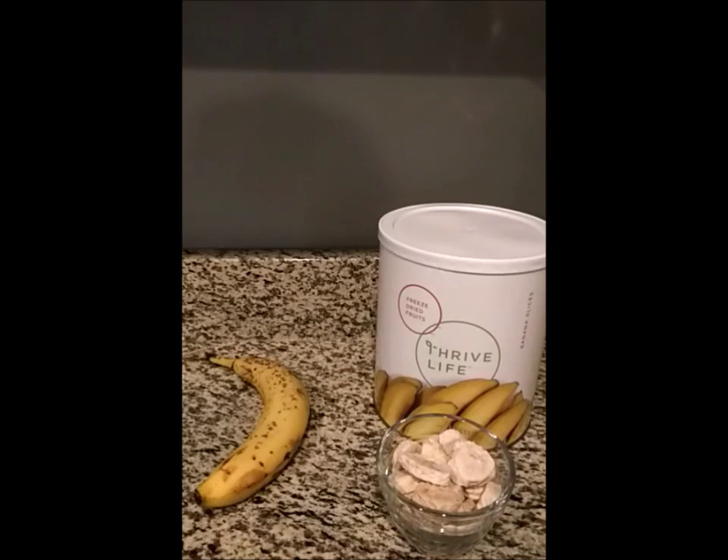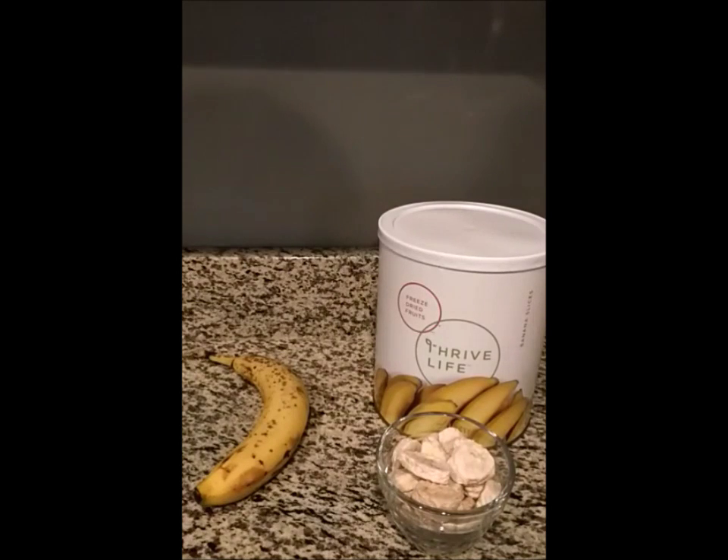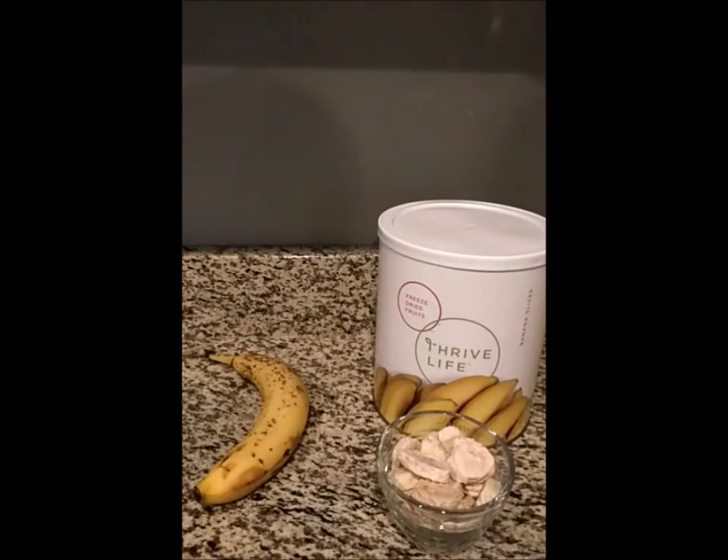Hi, I'm Amber from ThriveFreezeDriedFood.com, and today we're going to be talking about produce — store-bought produce and Thrive Freeze-Dried produce. Here we have two servings of bananas, and we're going to talk about the banana on the left to begin with.